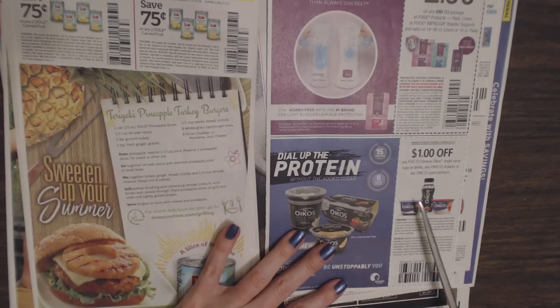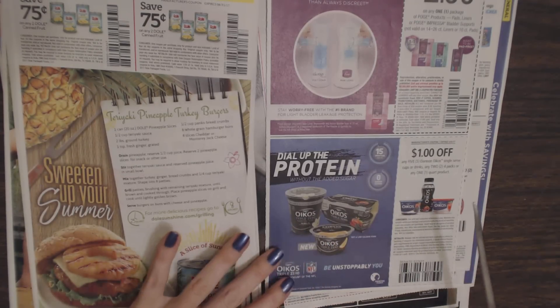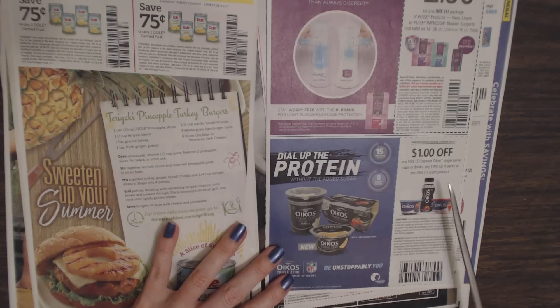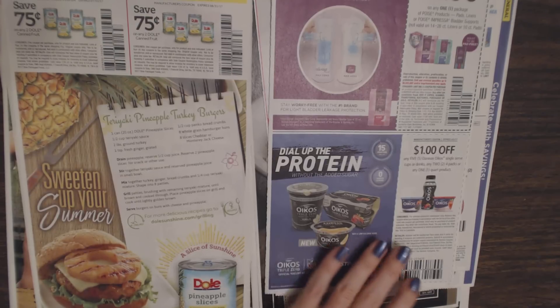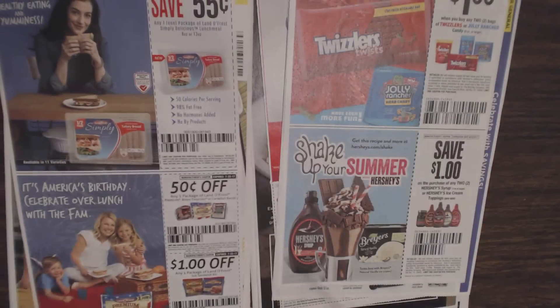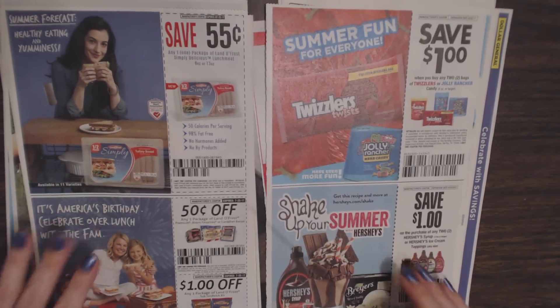Then we have Oikos Triple Zero yogurt. You can save $1 off any Dannon and Oikos single-serve cups or drinks, any two four-packs, or any one quart product of Oikos yogurt. I used to eat these all the time — I used to take them to work — but I got burnt out on them and quit buying them for a while.